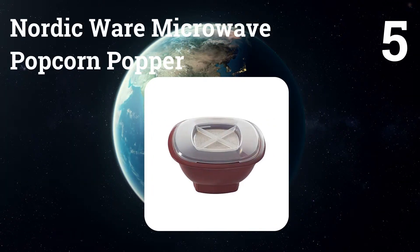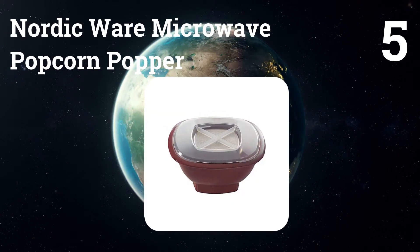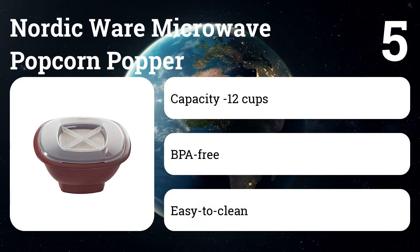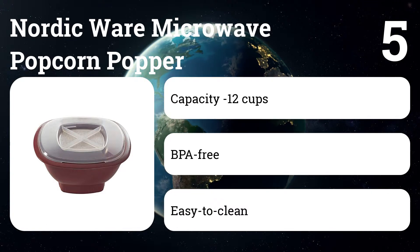Number five: Nordic Ware Microwave Popcorn Popper. No oil is required, so your snack stays healthy. The simple microwave popcorn popper lacks the convenient collapsible design that the Leakway boasts, and some complain that the bowl is piping hot when it's first removed from the microwave.